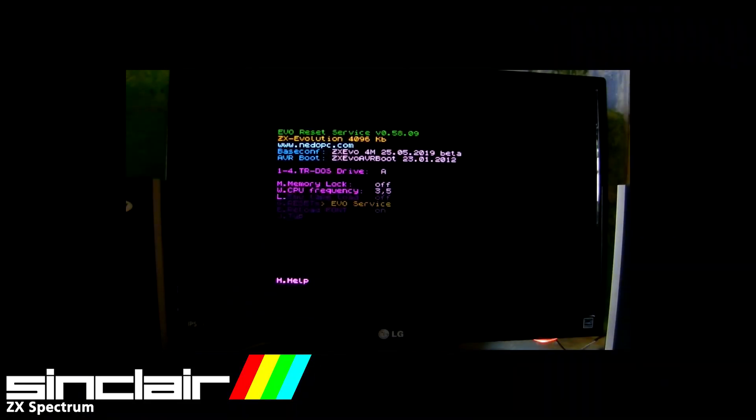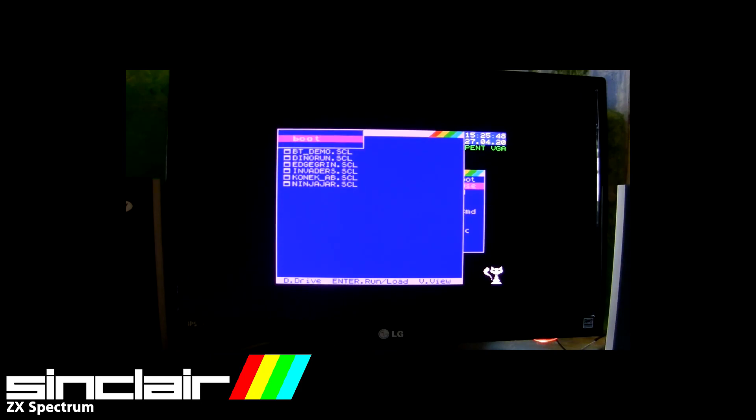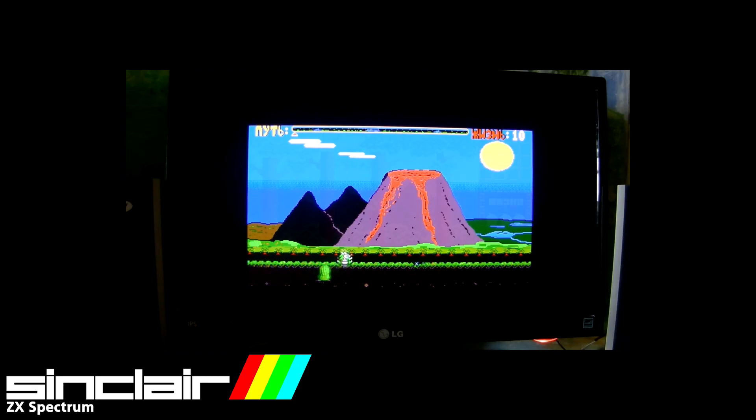For the ZX Evolution computer, several platforms or shells have been developed which differ from each other in technical characteristics. For example, BaseConf was created by the developers of the ZX Evo Nido PC board. It is a further development of another Spectrum compatible computer, ATM. The multitasking operating system Nido OS has been developed for this system, which is constantly updated and supplemented with new programs, plugins and games.